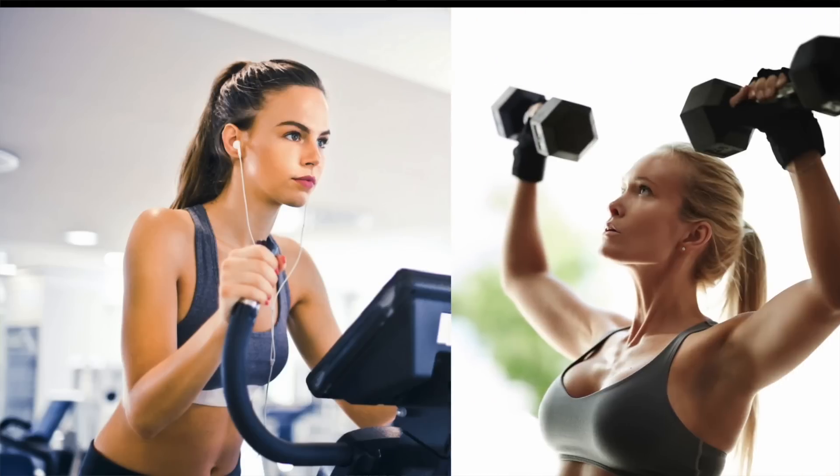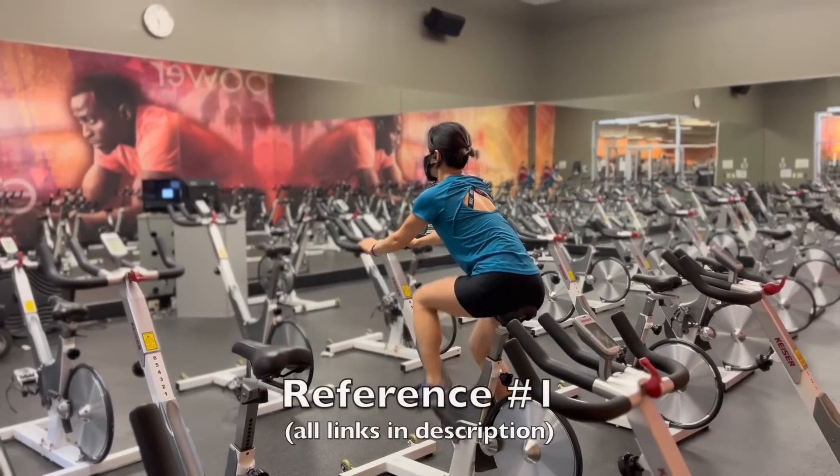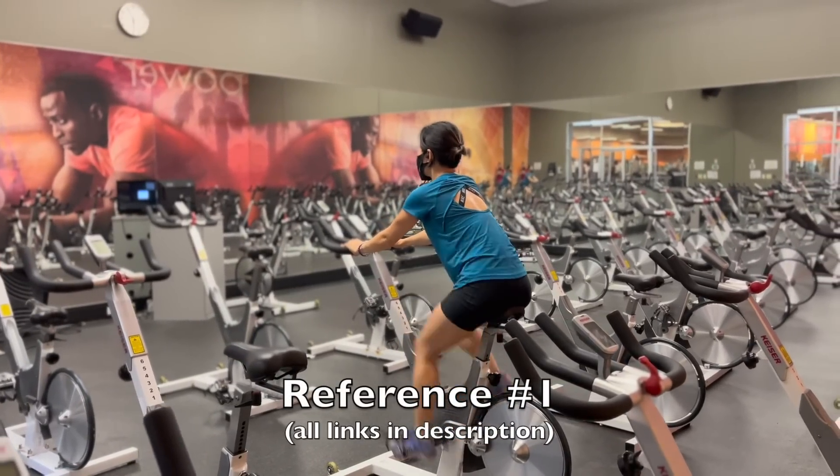A brand new trial looked at the effects of exercise on skin health, and they compared two types of exercise: cardio and weight training. Cardio was 30 minutes on a stationary bike plus a couple minutes of warm-up and cool down.